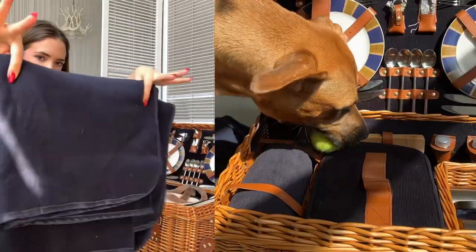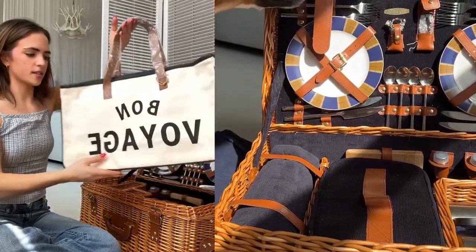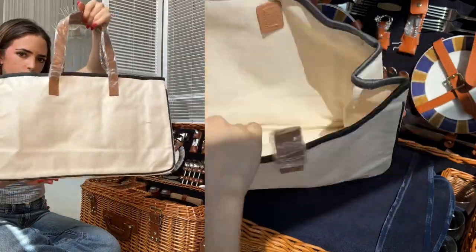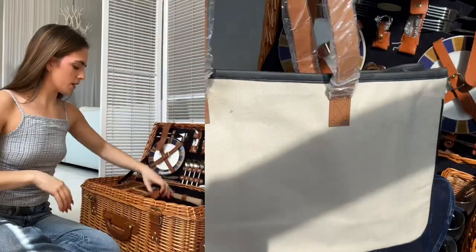First thing is a big picnic blanket — ignore the dog hair, that's just from Lily. Next up is this tote bag. I don't love the 'bon voyage' text, but regardless it's good for carrying foods and whatnot.